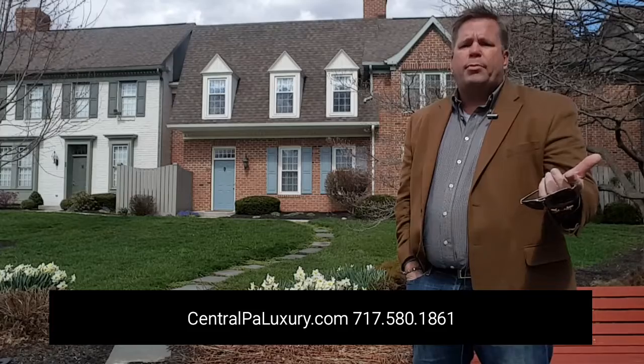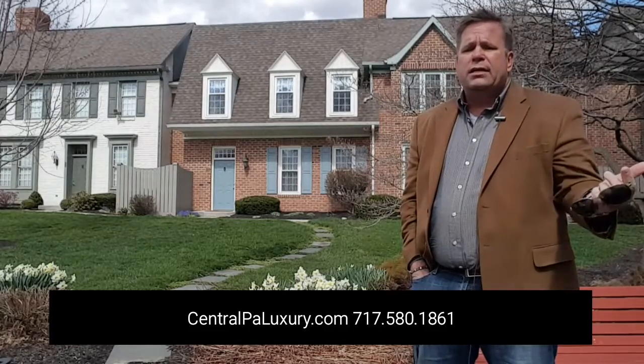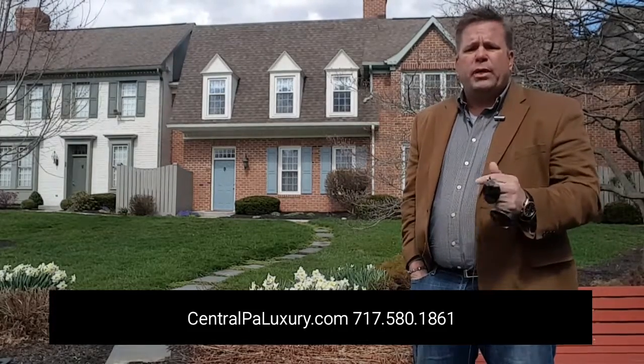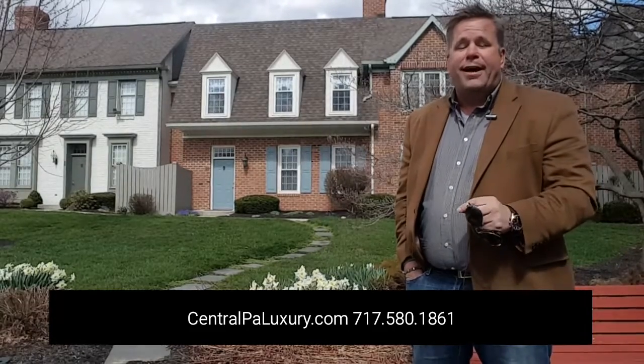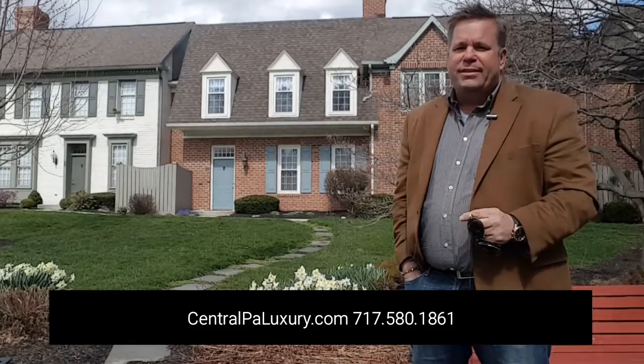What a wonderful opportunity — you can see it's spring. This goes on the market next week, April 1st. Don't miss it. Go to my website centralpaluxury.com or call the number on your screen.